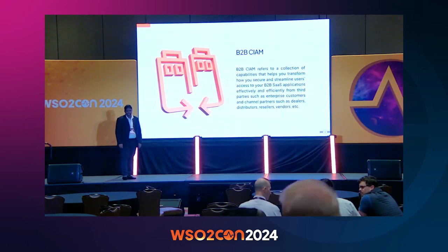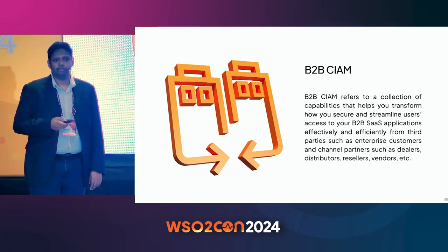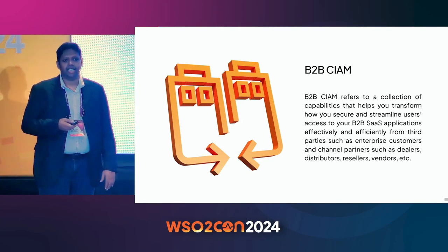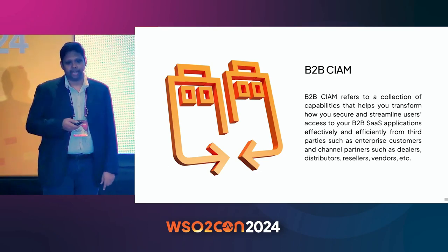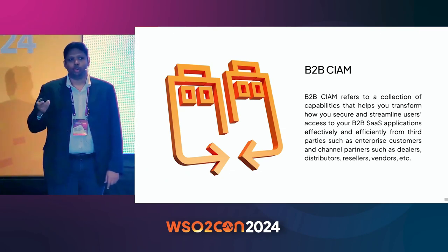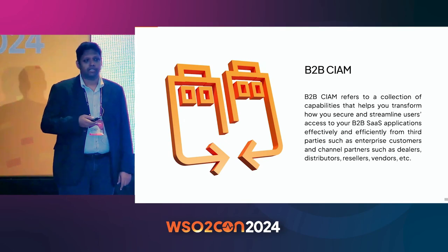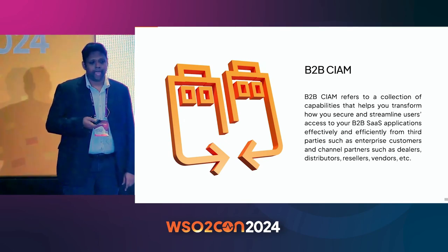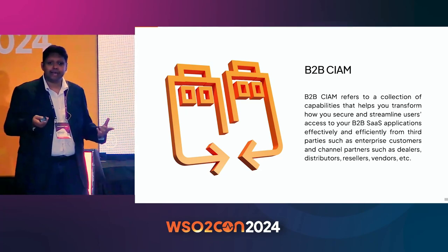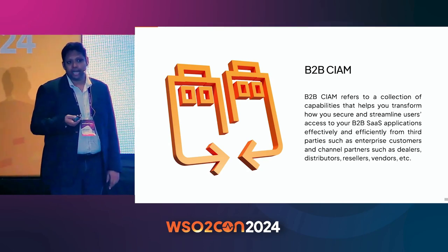So what is B2B CIAM? If you're a company who is building SaaS applications for your enterprise customers or partners — and almost all companies would have some SaaS application — then you require B2B CIAM. You need an IAM backbone to onboard and manage identities and provide secure access to your services and resources. A B2B CIAM solution can make SaaS application development easier for you and your developers.